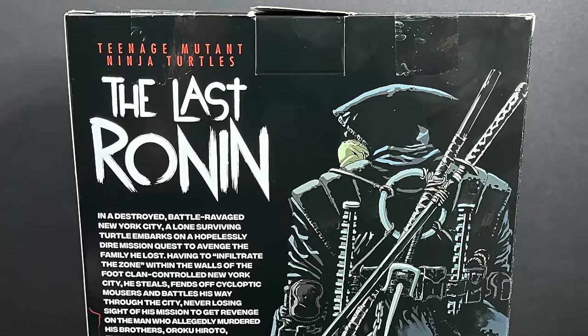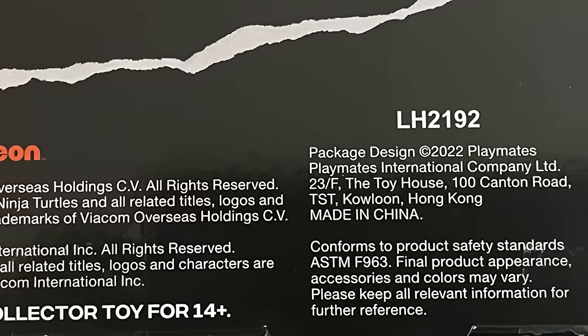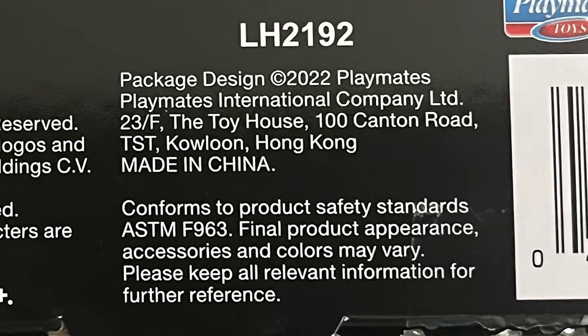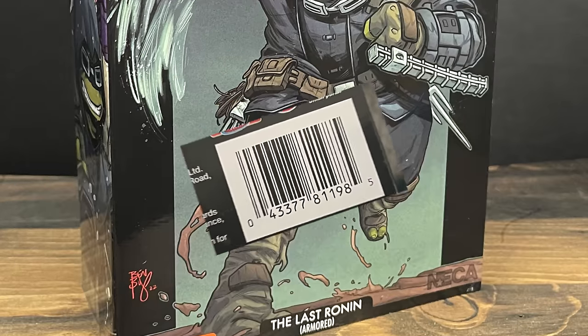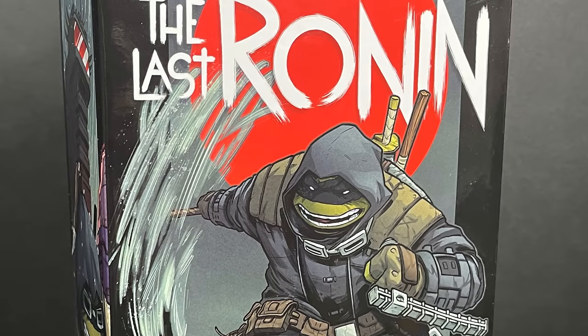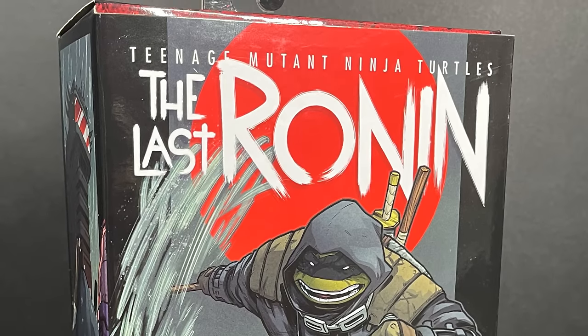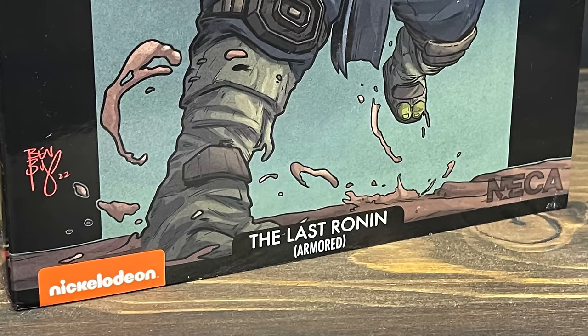It's a very upscale, more adult version of what we've known from Playmates over the years with their classic Ninja Turtles line. There's also a black and white version of this figure as well. Then we come to the NECA Toys versions of the Last Ronin — these are going to be a little more high-end, a little more expensive, but more collector-friendly.